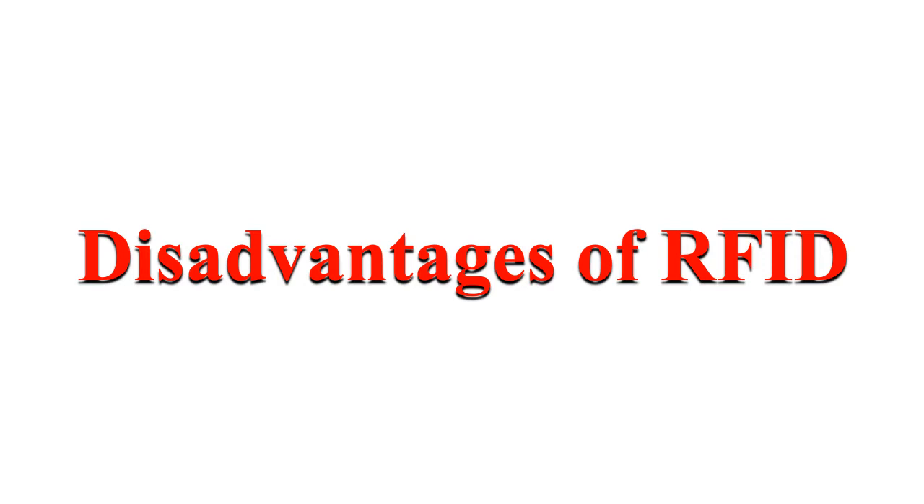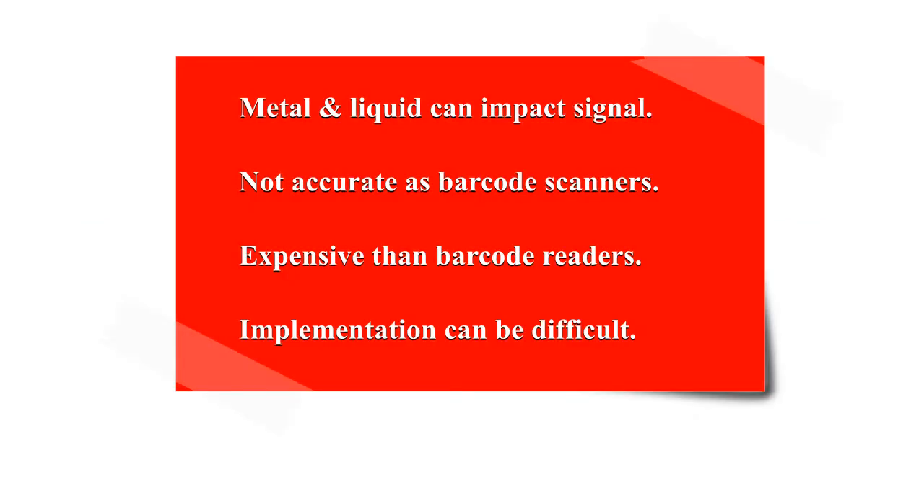Disadvantages of RFID: Metal and liquid can impact signals, so in those circumstances RFID is not a better system. Rather, you can use barcodes or QR codes for managing your inventory. Sometimes products are missed due to RFID frequency ranges, and if employees work carefully the barcode system can be more accurate.